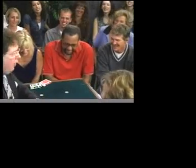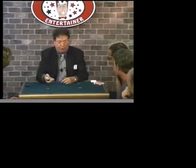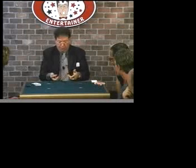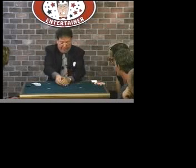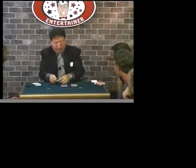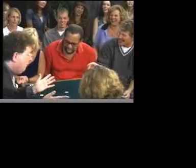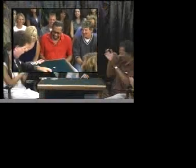Now keep your eye on the four half dollars. Besides the four half dollars, we're going to use one, two, three, four — wait, that's one too many — we'll use just four playing cards. Four cards. Sir, settle down. It's just a card trick.